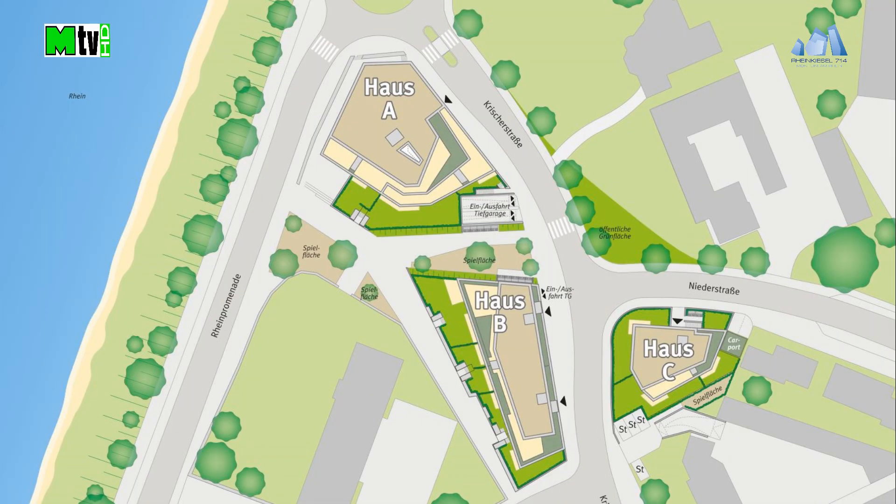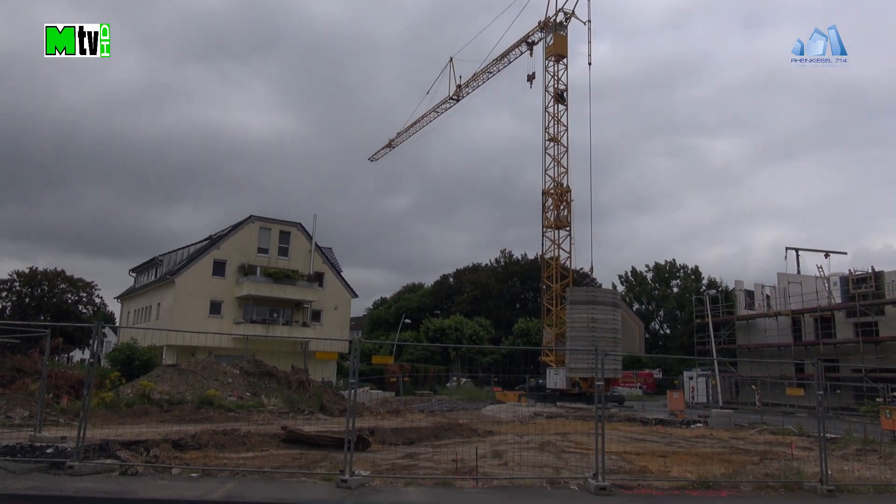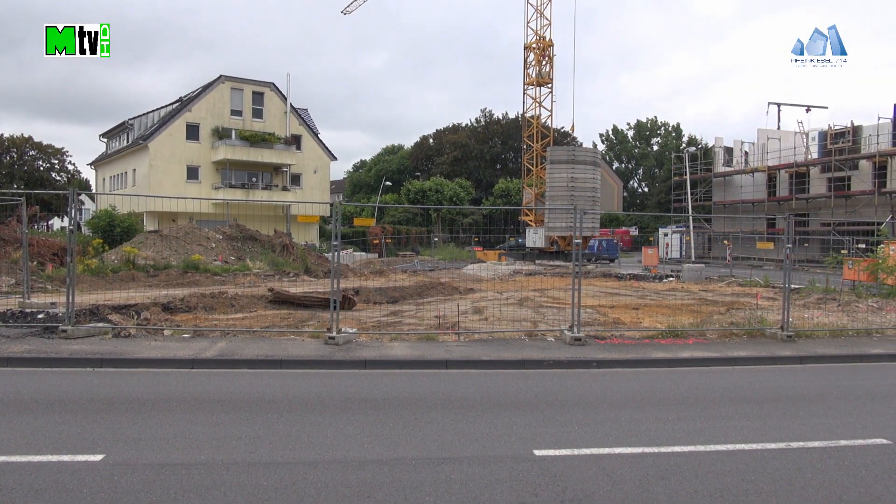Die Baufläche, wo Haus C errichtet wird, ist eingerichtet. Und ein Kran, der die Baustelle bedient, wurde bereits aufgebaut.